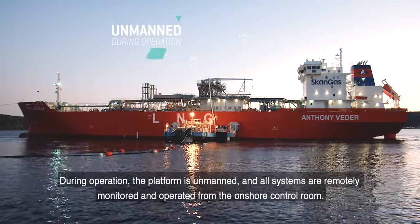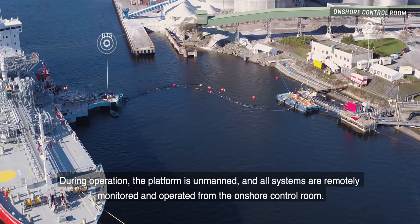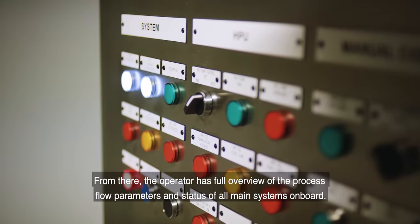During operation, the platform is unmanned and all systems are remotely monitored and operated from the onshore control room. From there, the operator has full overview of the process flow parameters and status of all main systems on board.